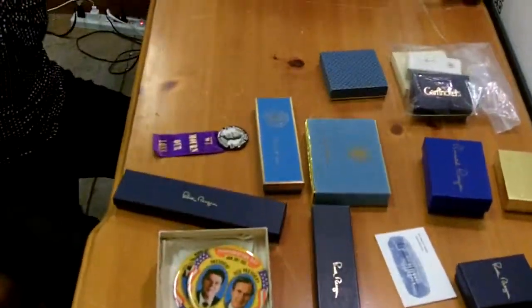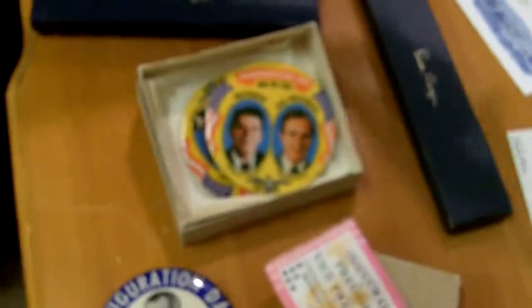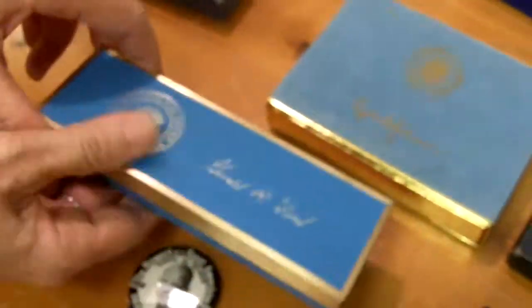What we have are political buttons, some inauguration pieces, an invitation from Mrs. Roosevelt to go have tea at her home. We have all sorts of things — this is a Gerald Ford presidential pen, and then all sorts of Ronald Reagan. These are President's — well, that's a deck of cards. Here, you can see Johnson on the telephone.